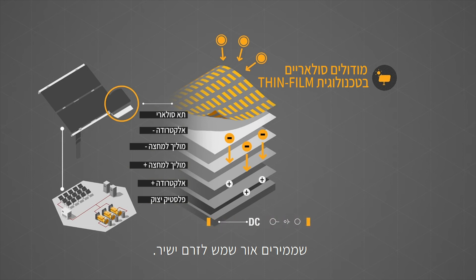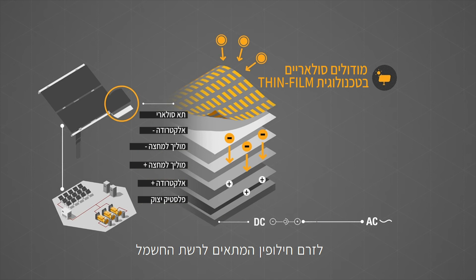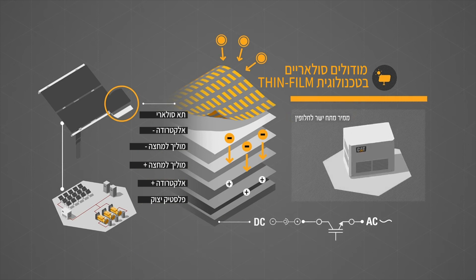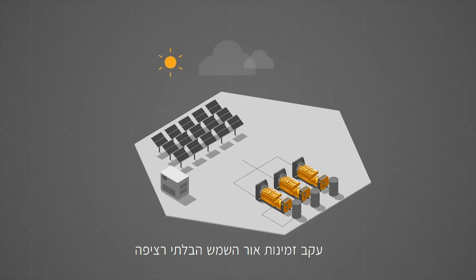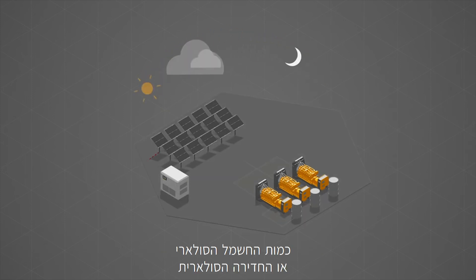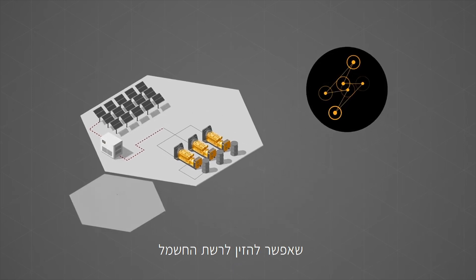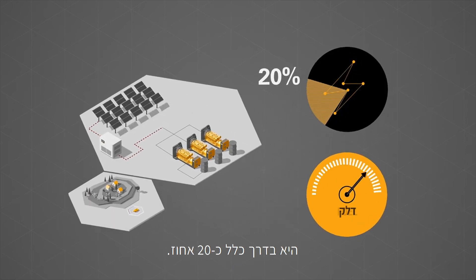The CAT hybrid microgrid solution integrates advanced thin-film solar modules that convert sunlight into direct current. The direct current is then converted into grid-compliant alternating current via DC-AC inverters. Due to the intermittent availability of sunlight, the amount of PV power or PV penetration that can be fed into a grid is typically around 20%.